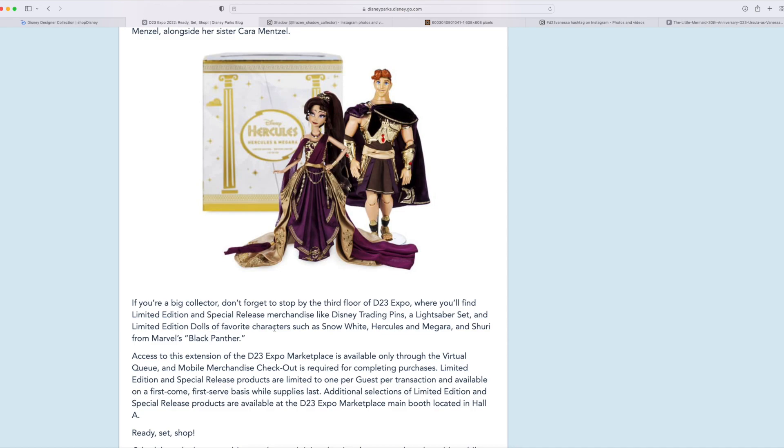Right here, this is what's interesting. We're getting another Snow White doll for D23, along with the Hercules and Meg Platinum Edition set. And we're also getting a Shuri for Marvel's Black Panther. If you guys didn't know, we've been getting a set of basically classic dolls for the Marvel female characters. Not too long ago, we got an announcement for a Marvel's Disney Designer Collection.